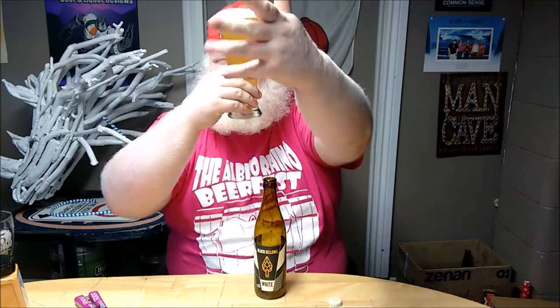Anyway, beer. It looks like a wheat — can't see anything through it. Looks great. Beautiful white head. This is a very good-looking beer.